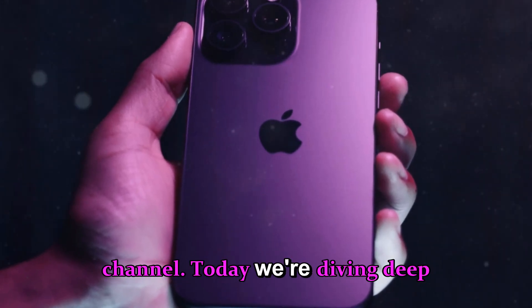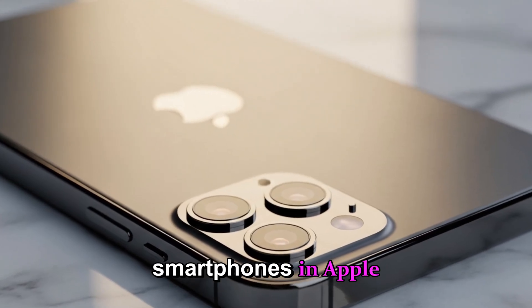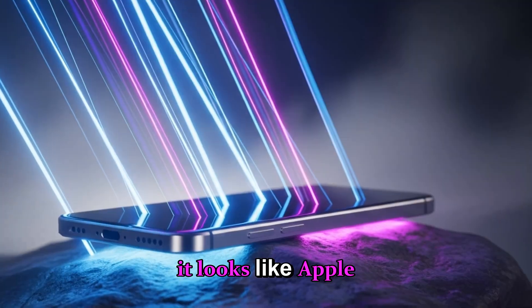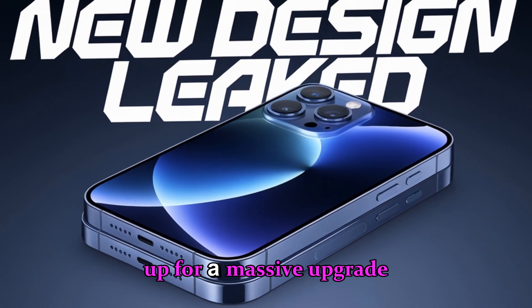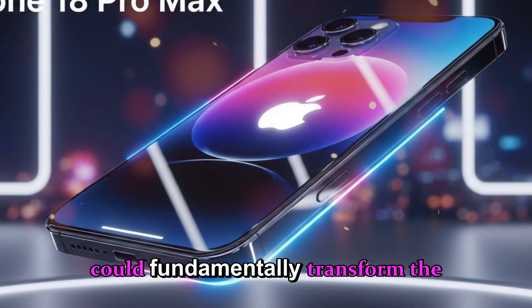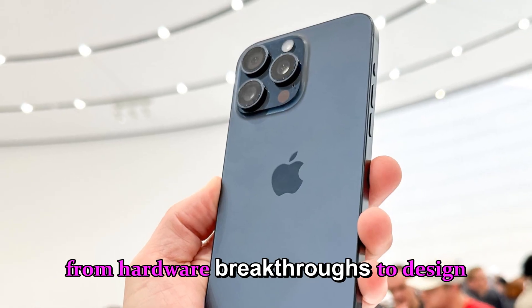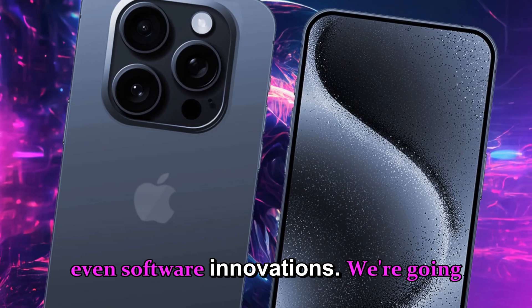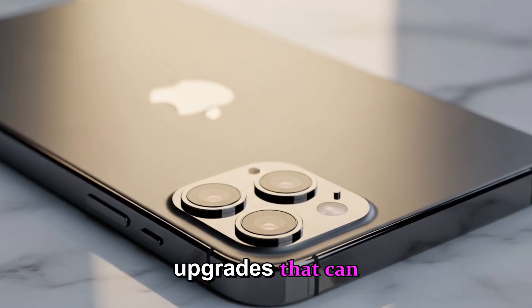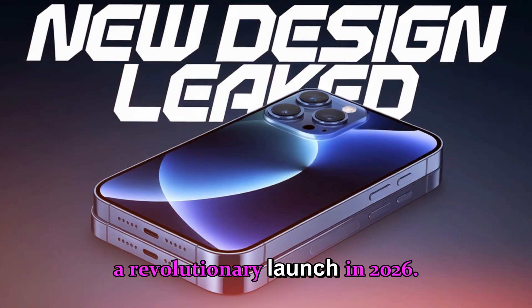Welcome back to the channel. Today we're diving deep into the iPhone 18, one of the most anticipated smartphones in Apple history. With rumors pouring in from multiple sources, it looks like Apple is gearing up for a massive upgrade across both the Pro and Pro Max models. We're going to cover nine major rumored features and upgrades that could make the iPhone 18 series a revolutionary launch in 2026.